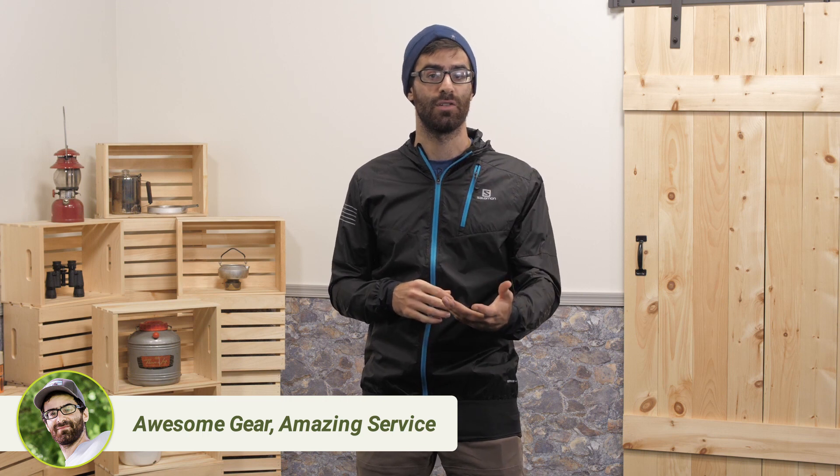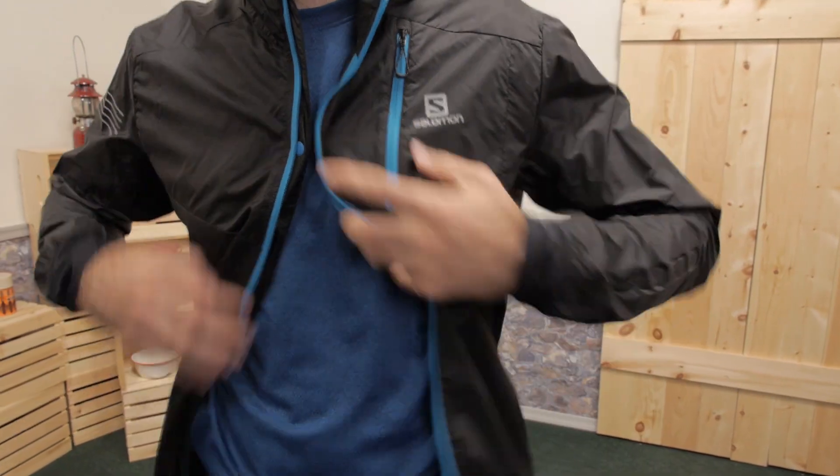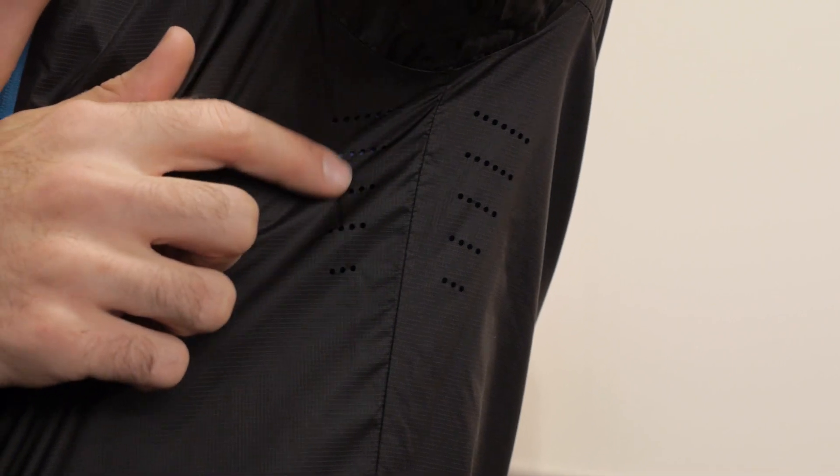If you don't want to stow the jacket but you still want ventilation, you can use the snap right at the sternum to keep it connected while allowing the zipper to be wide open. Instead of having pit zips or mesh vents, this jacket has laser-cut holes in the underarms and in the wrists.